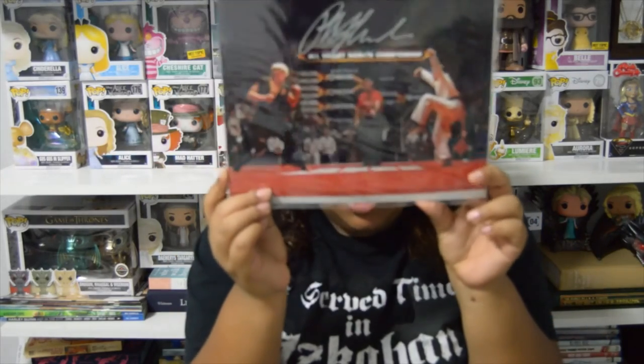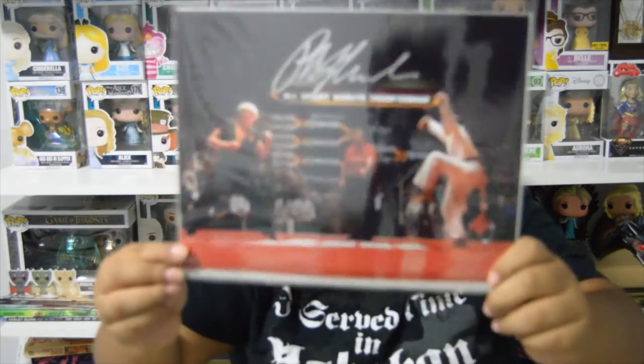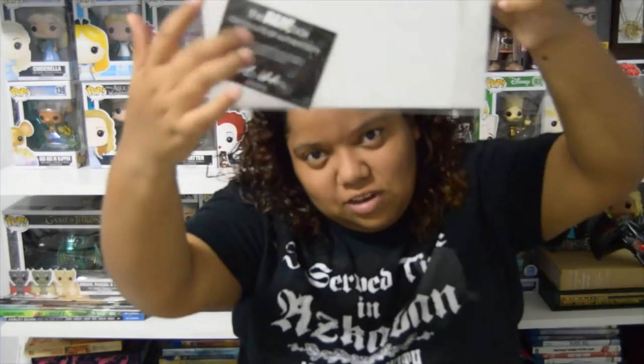Holy moly — I knew this was going to be in the box but just seeing it in person is making me lose my mind. It's a print of the Karate Kid, and it's signed by the original Karate Kid — Ralph Macchio, I think that's how you pronounce it. This is the best scene in the entire movie — the crane kick — and the fact that we have this and it's signed by him is incredible. This is for sure going up on my wall. It also comes with a certificate of authenticity on the back.